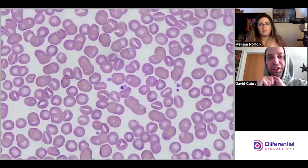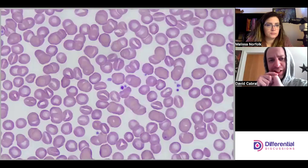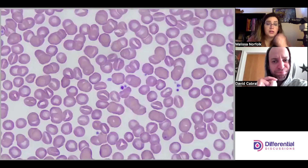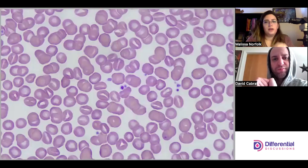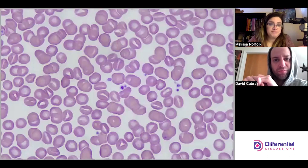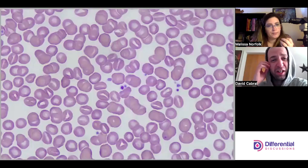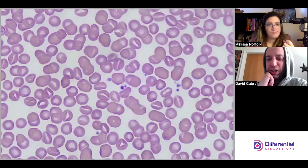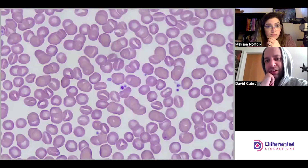Stomatocytosis is a mild hemolytic anemia. There are two types: over-hydrated and dehydrated stomatocytosis, and both are pretty mild. They have some kind of inherited issue with the ion channels, causing either dehydration or over-hydration of the red cells. Interestingly, with more mild anemias you'd think you'd see them more prevalently, but we said we've never seen this.